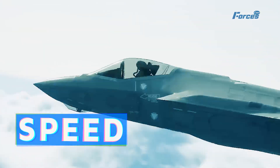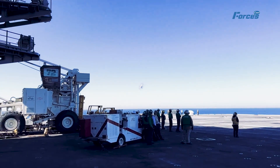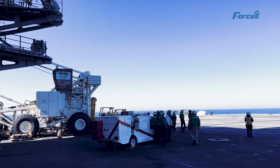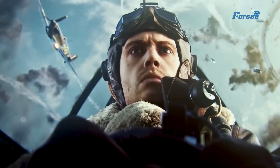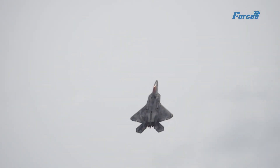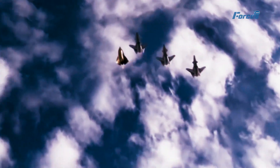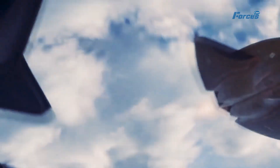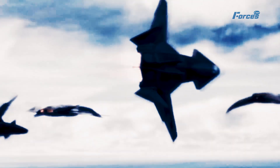Speed is the ability to fly fast and reach targets quickly. 5th generation fighters can fly at supersonic speeds — faster than the speed of sound, Mach 1. Some of them, such as the F-22, can also fly at supercruise speeds, faster than Mach 1, without using afterburners. 6th generation fighters aim to fly at hypersonic speeds — faster than Mach 5 — using scramjet engines or rocket boosters that can propel them to extreme velocities, along with advanced aerodynamics and materials that can withstand high temperatures and pressures.